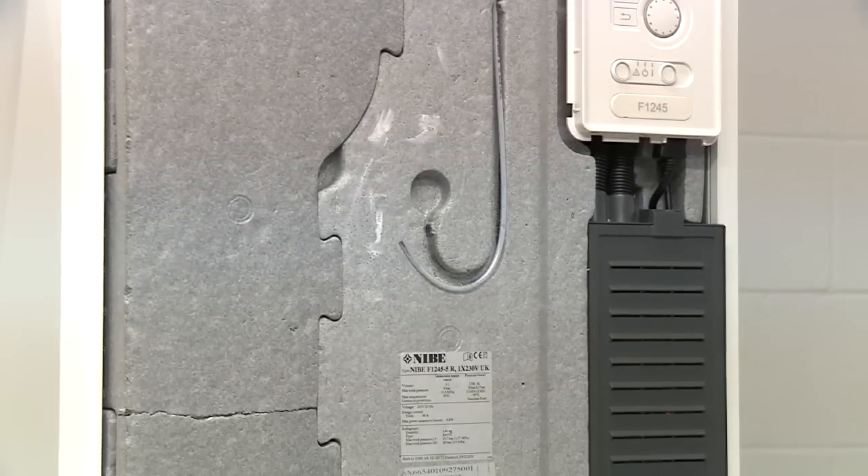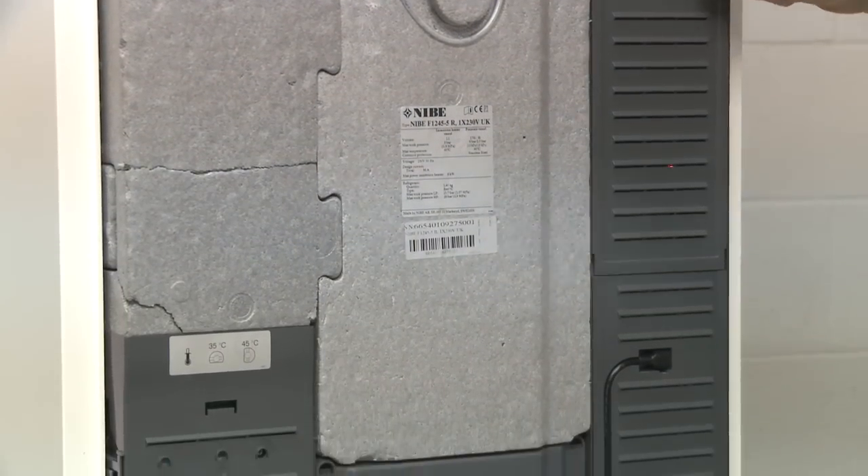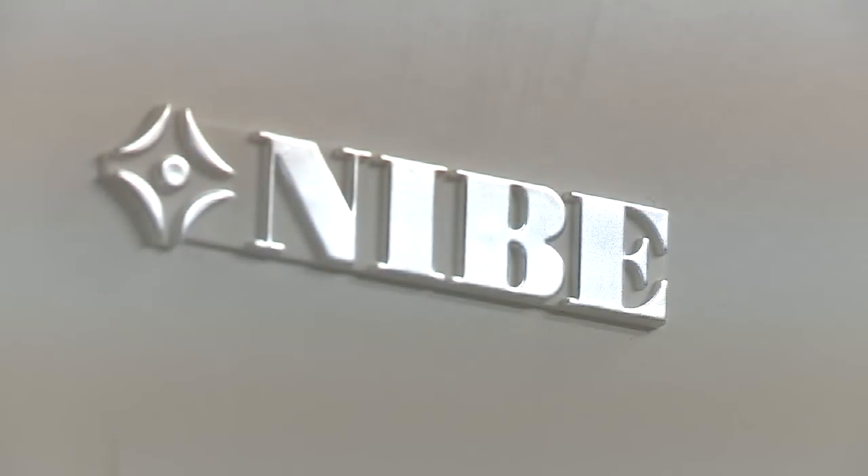Before you choose any renewable energy, and especially heat pumps for heating and hot water, you should always look at the simple things you can do first. We'd always recommend double glazing, cavity wall insulation, and loft insulation — by doing those measures first your house will be more insulated, which could mean the heat pump will be smaller, saving you more money, and the system will cost less to run because your house is better insulated.